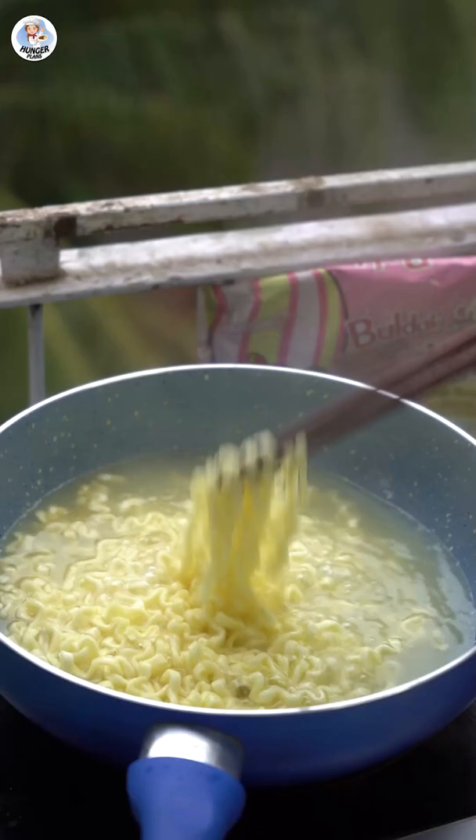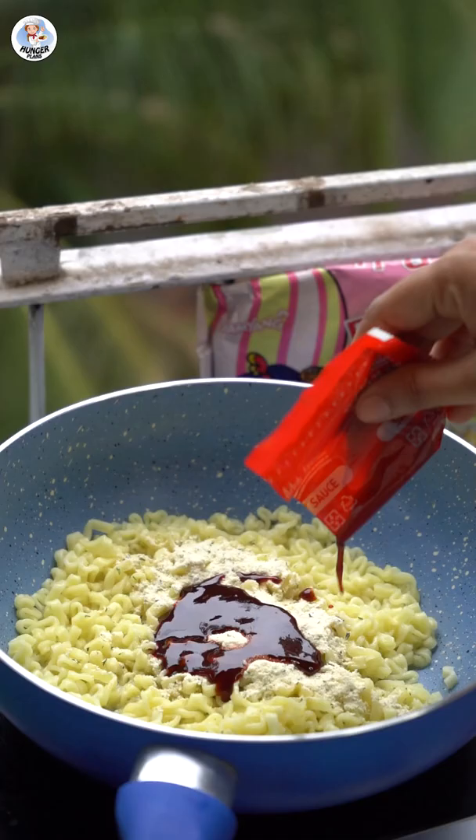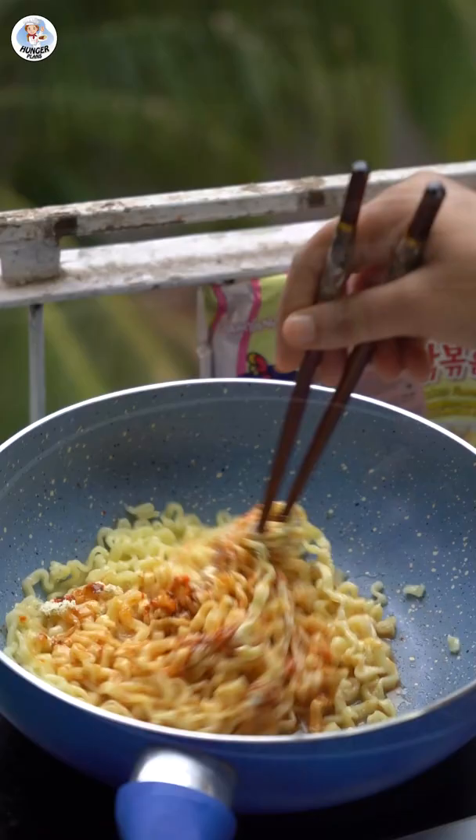I followed the instructions on the packet where I cooked the noodles first in 600ml of water. These noodles are very thick compared to the shin ramen. After cooking, I removed the water, just retaining 8 tsp of it. Then add the pink sachet which is the flavour mix, then add the sauce which looks super red. That means it might be very spicy. Mix and serve.